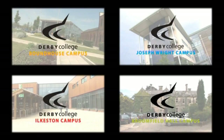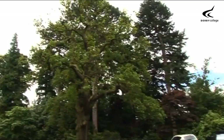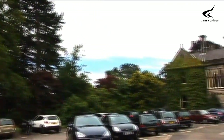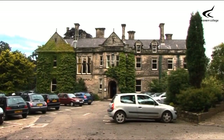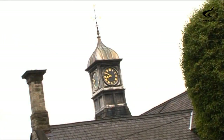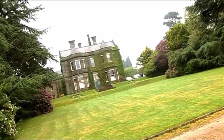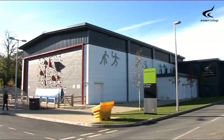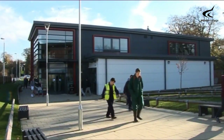Derby College has several sites across Derby city centre and south-east Derbyshire. Our Broomfield Hall campus is situated four miles north-east of Derby. Built in 1870, the elegant Main Hall boasts original period features. The site also features several superb contemporary buildings.